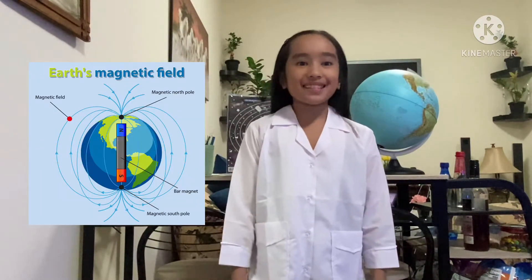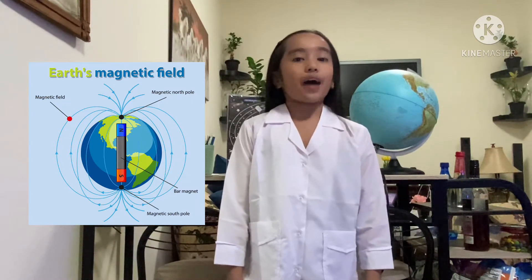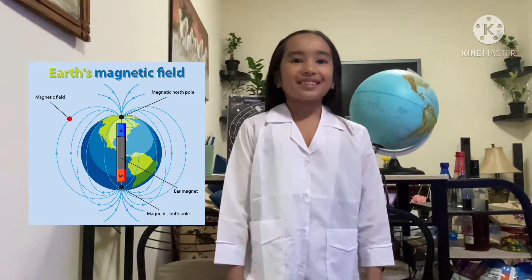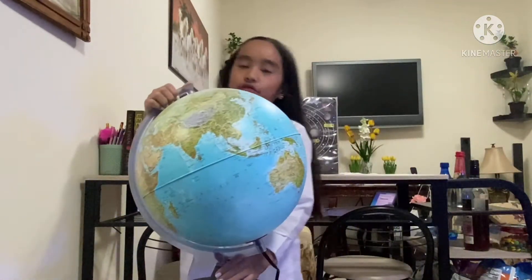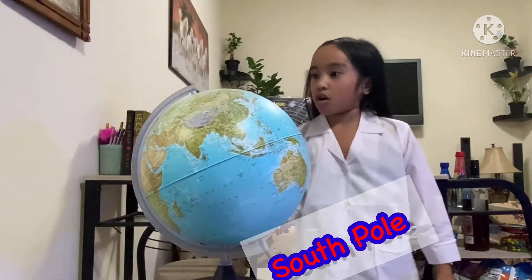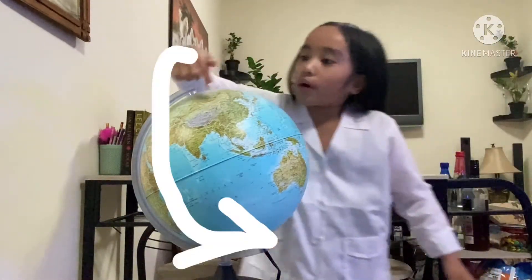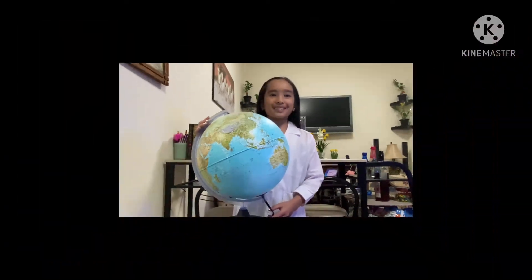Trivia time! Did you know that the earth behaves like a magnet? That's because earth's core is believed to be a mix of iron and nickel, giving the earth its own magnetic field. Here is the earth — this is the north pole and this is the south pole. The magnetic field lines are spread all around it, and they are invisible.